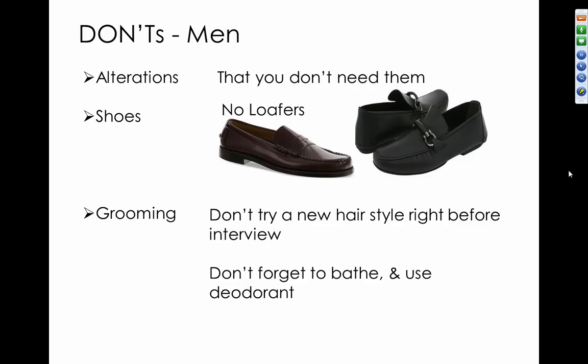Another don't is thinking you don't need alterations — when you buy a suit off the rack, it's going to need to be altered to your particular body type. For shoes, men should stay away from loafers for interviewing. And for grooming, don't try a new hairstyle right before an interview, and don't forget to bathe and use deodorant — you'd be surprised how often that happens.